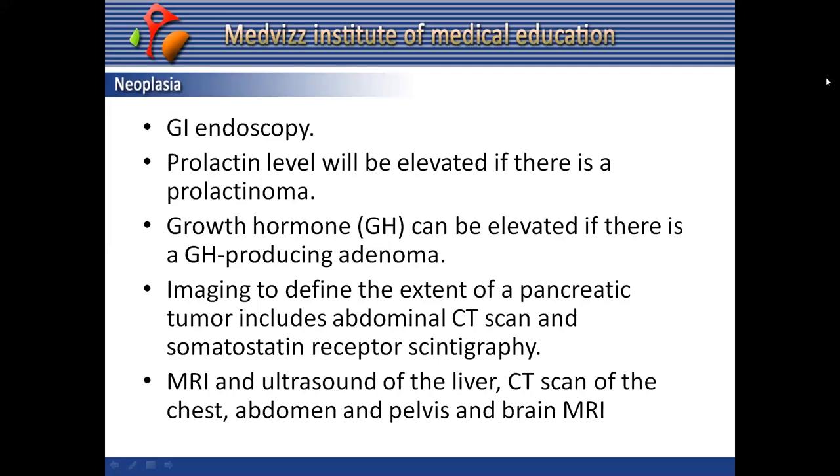Gastrointestinal endoscopy is also performed in MEN1 cases. Prolactin levels will be elevated if there is a prolactinoma, and growth hormone can be elevated if there is a growth hormone-producing adenoma. Imaging to define pancreatic tumor extent includes abdominal CT scan, somatostatin receptor scintigraphy, MRI, ultrasound of the liver, CT of the chest, abdomen and pelvis, and brain MRI.